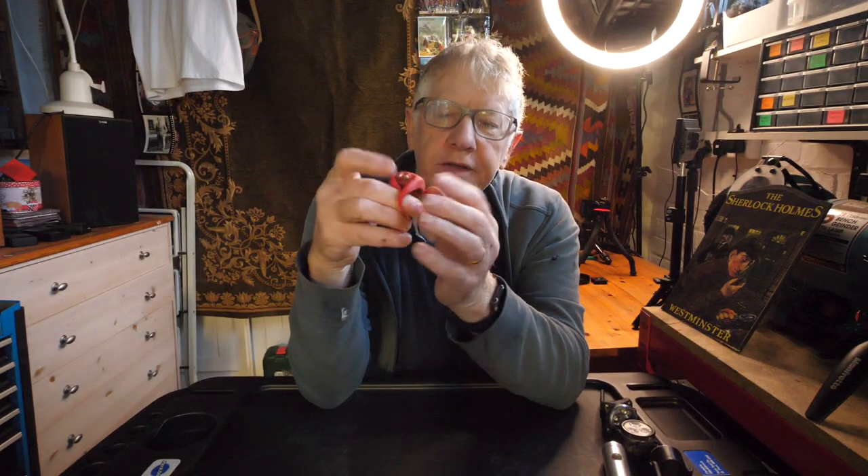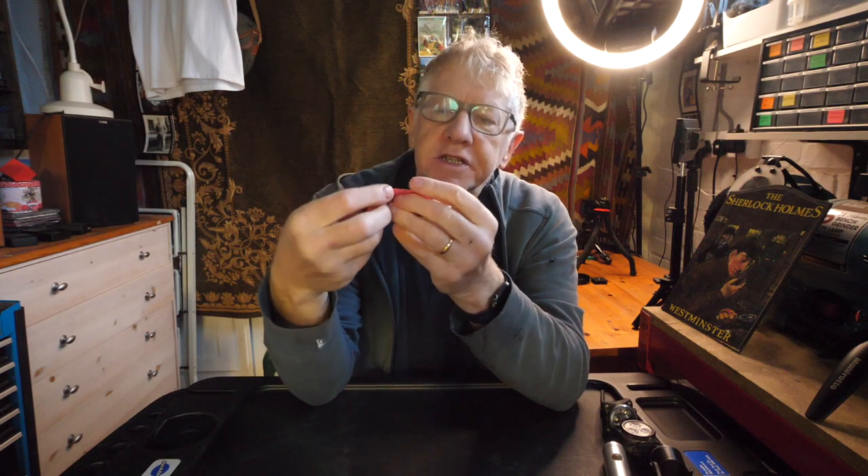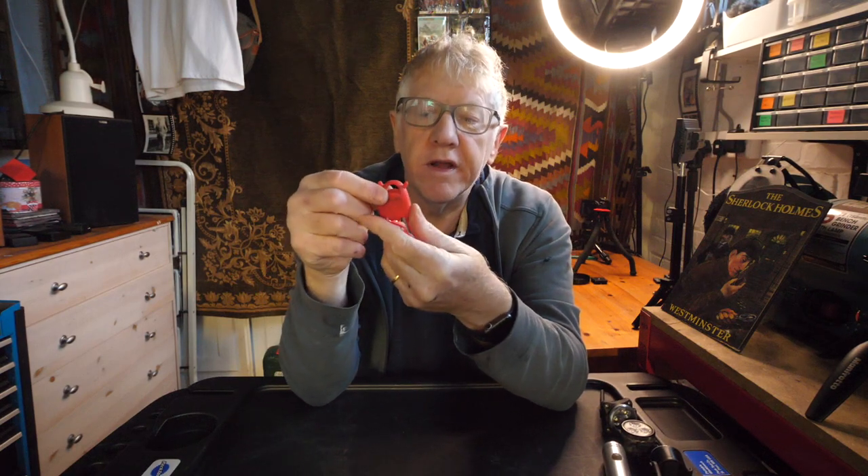This is a very tiny, hardly visible light. I don't know where I got it from. It uses those small CR-type batteries. I wouldn't recommend something like that — fair enough if you've already got a light on your bike and you want an additional one, put one of these little things on, otherwise don't bother.